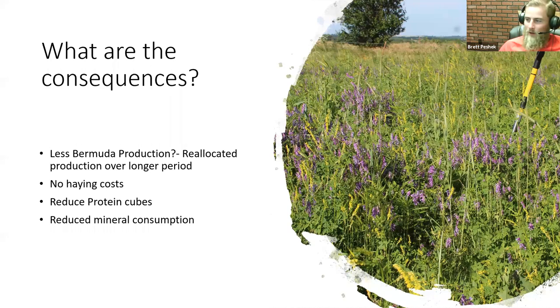So what are the consequences of cutting back these inputs? Less Bermudagrass production? From what I've done on my own operation, I would say you're not going to get less Bermudagrass production. However, you are going to reallocate a lot of that production — both Bermudagrass and other annuals and perennials — over a longer period of time. You're cutting out that hay, cutting out those inputs; you don't have to cut hay, haul hay, and then bring hay back to the cattle. There's some really good opportunities for cutting out protein cubes by having that diversity for overwintering, and even reducing mineral consumption in winter because broadleaves accumulate a lot of different micronutrients that grasses won't.